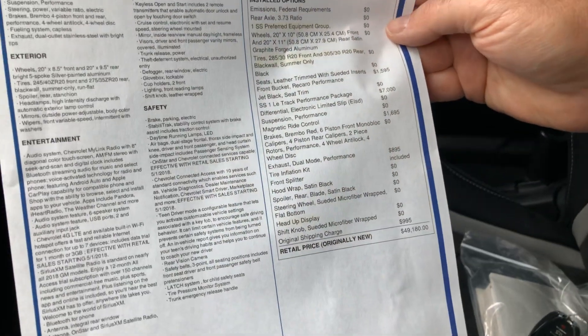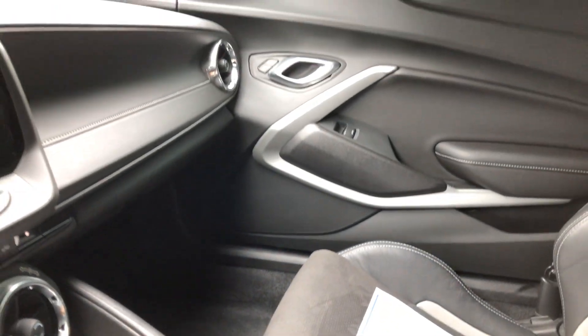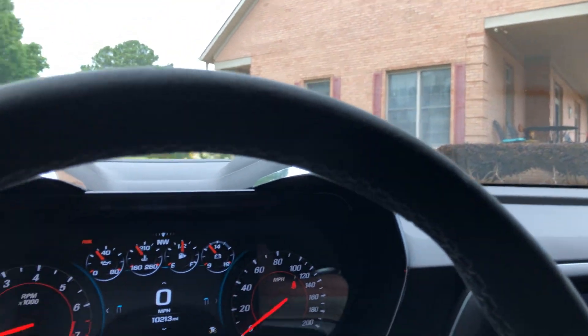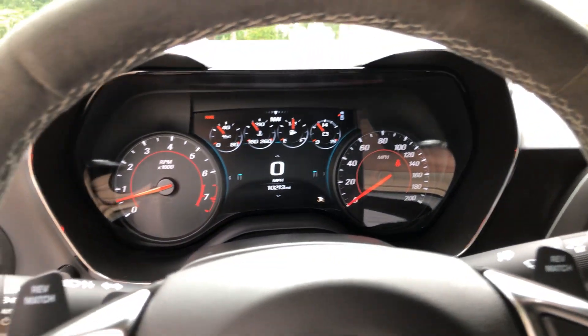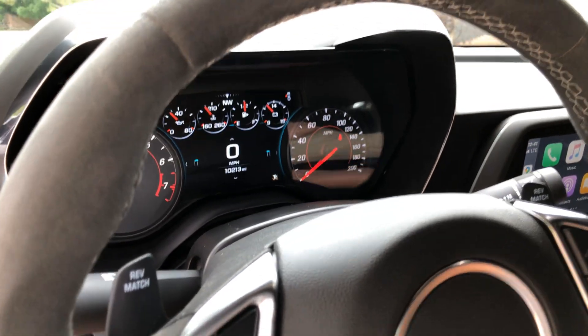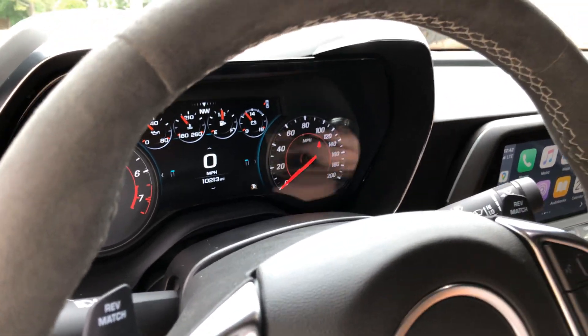This car listed for right at $49,000 — this was not a cheap car. Tremendous savings considering the condition and the miles. You get a lot of car for the money; this is a lot of performance but not that much money.